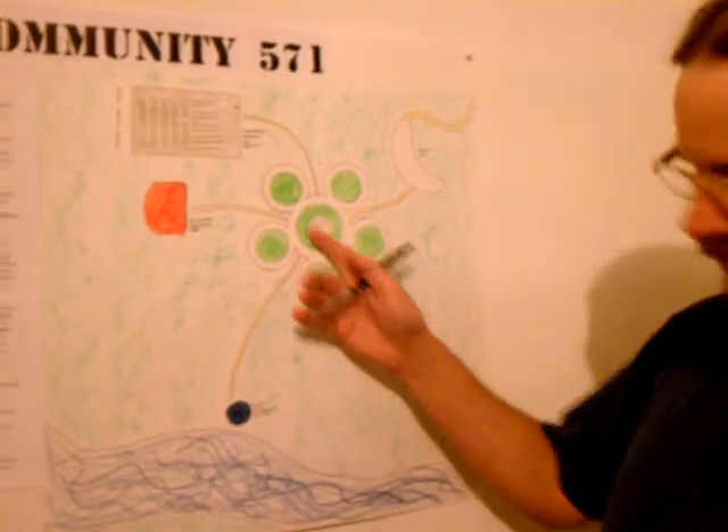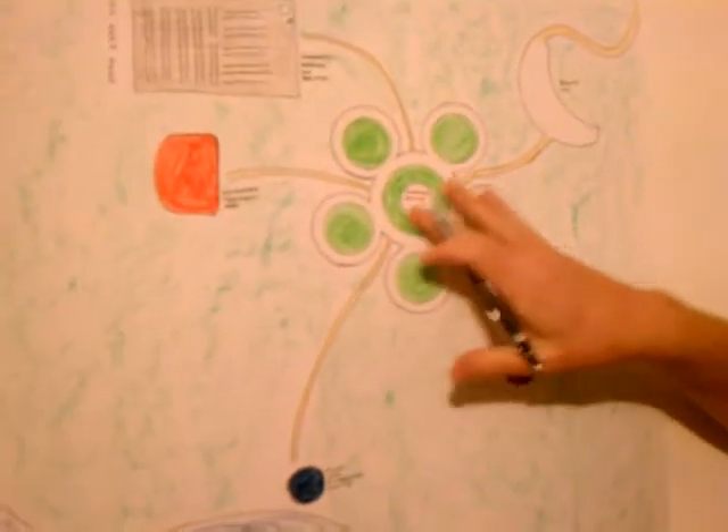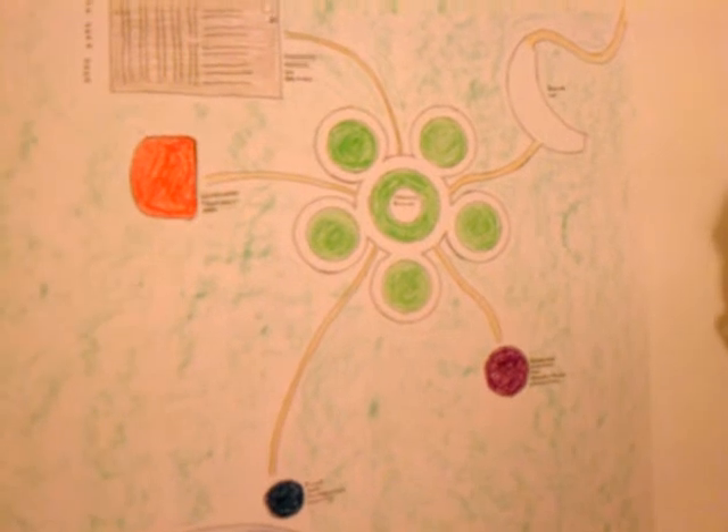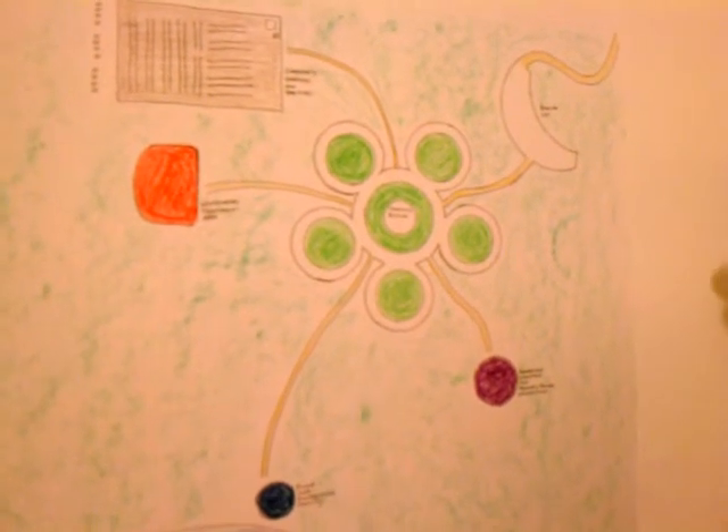Larger structures, such as the main building here in the center — which is a meeting and dining facility — have been built from concrete using designs from Monolithic Domes, located in Italy, Texas.